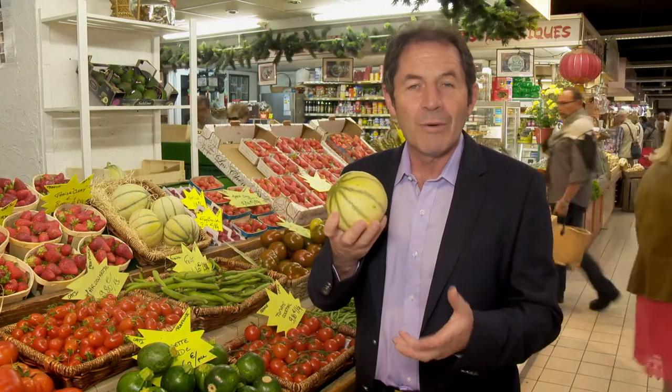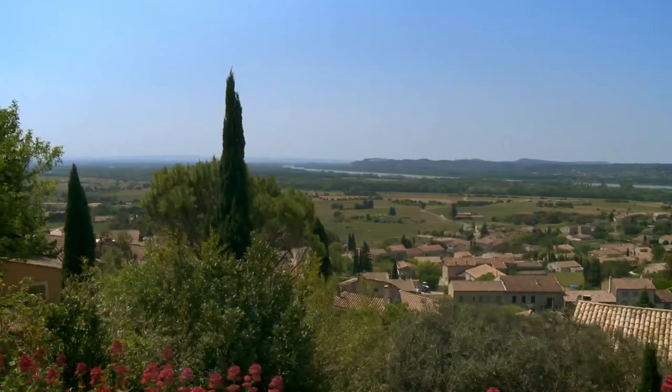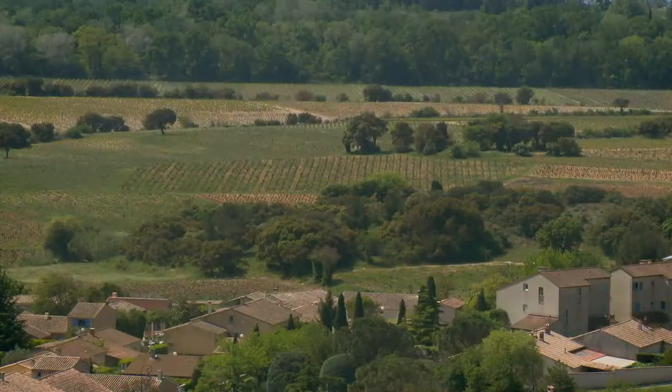This is Le Melon de Cavaillon, my favourite melon in the world. The aroma is extraordinary and it tastes so sweet. The popes of Avignon loved the wine so much that large vineyards were planted nearby.